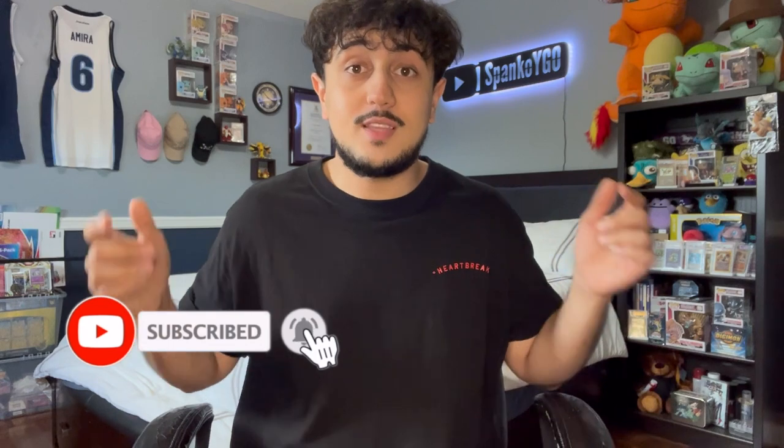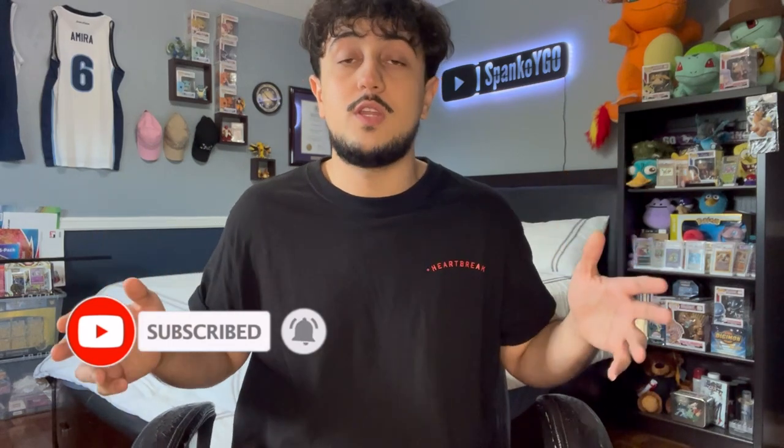Make sure to like the video and subscribe to the channel for more Yu-Gi-Oh content just like this one. I've been doing how-to videos the entire week. The Yu-Gi-Oh community has been growing a ton recently, so I think these videos are really important for people to know and to get an idea of how to go to these events and be successful.